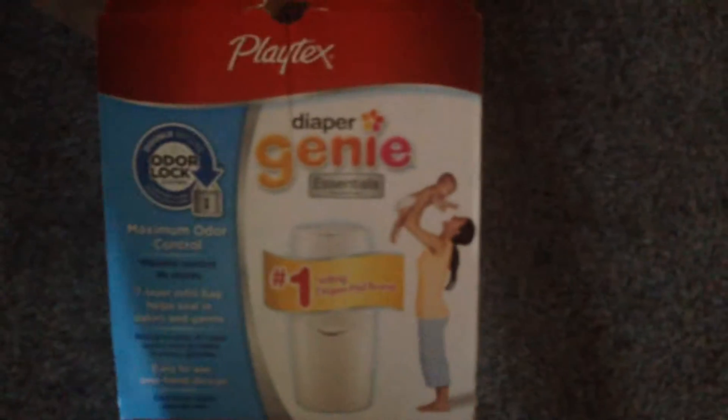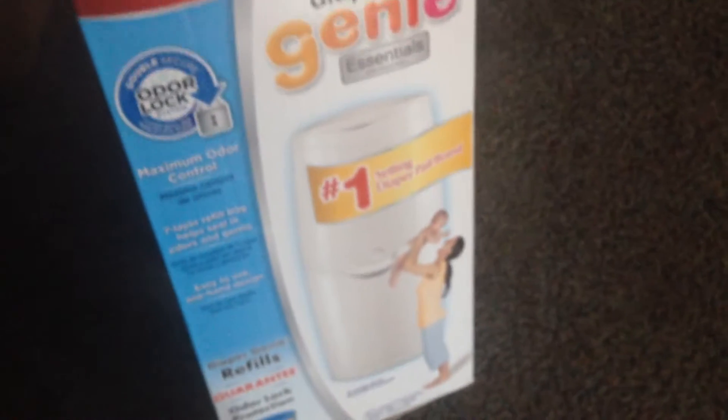I got a Diaper Genie from my aunt — she got me the Playtex Diaper Genie. And then she got me a pack of 3 refills for it.